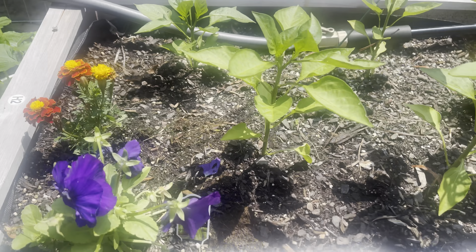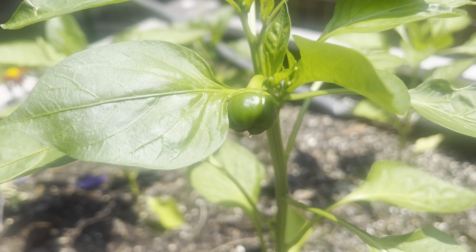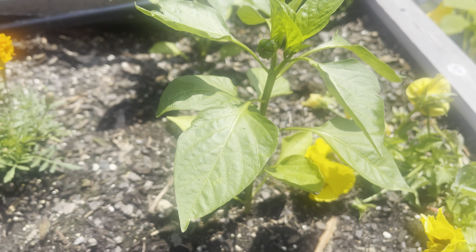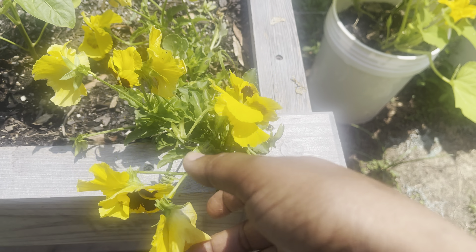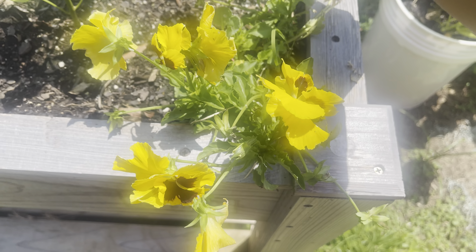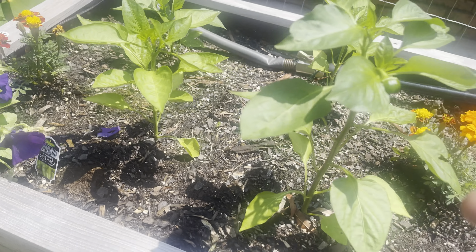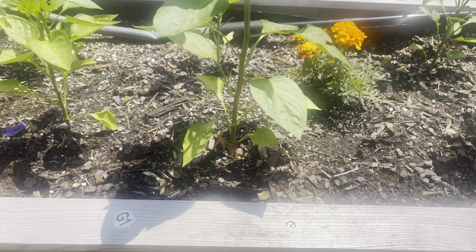These are my green bell peppers — I already have one growing right there and another one growing there too. I have some pansies from the winter that are still holding up, but as soon as they can't hold up anymore I'll be pulling them out. I think the bell peppers are growing a little bit slow, but as long as they're growing.